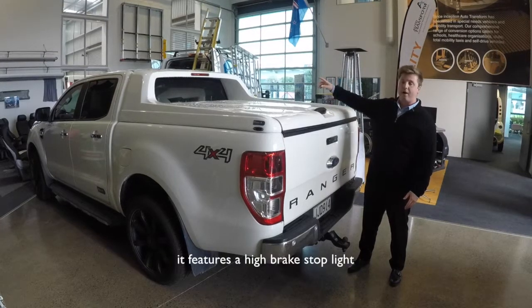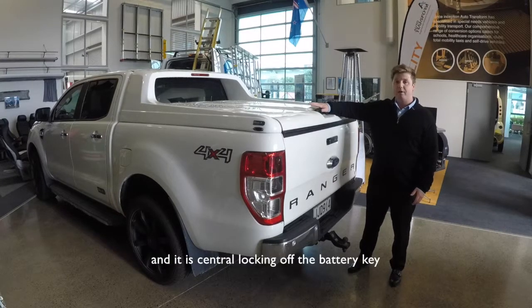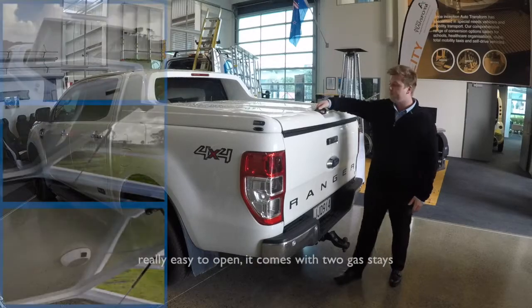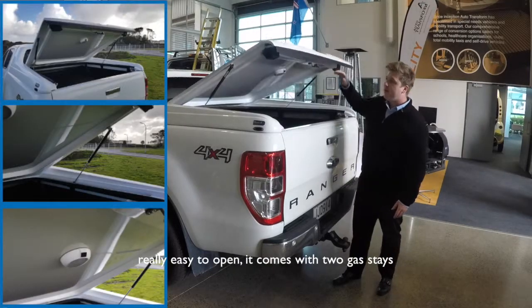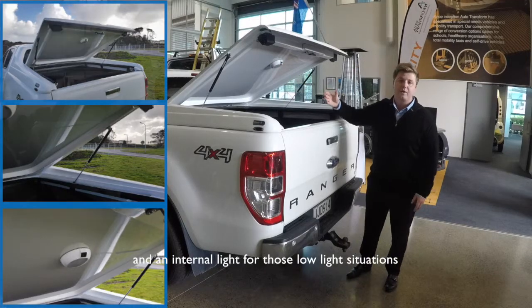It features a high brake stoplight, one handle entry to make it easier when you're carrying goods, and it is central locking off the factory key — really easy to open. It comes with two gas stays and an internal light for those low light situations.